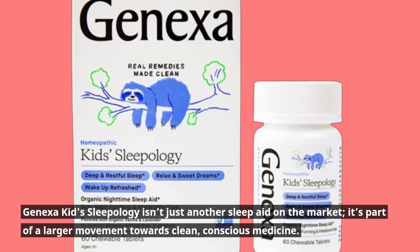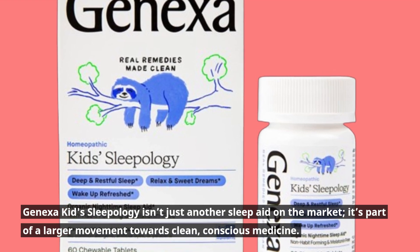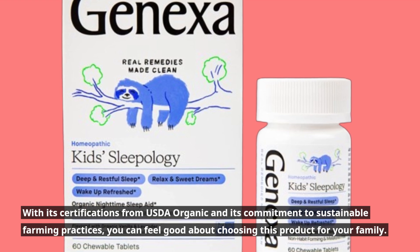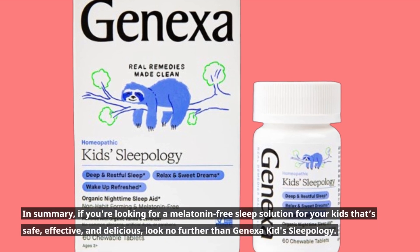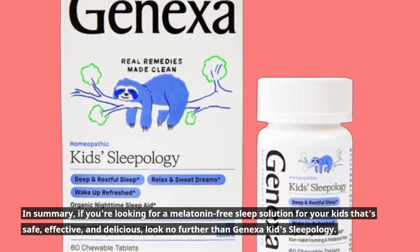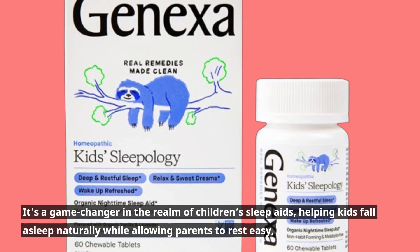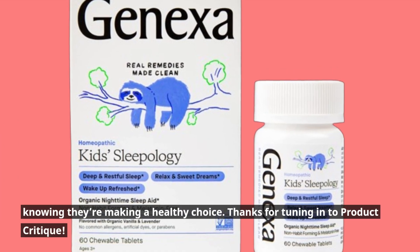Genexa Kids Sleepology isn't just another sleep aid on the market. It's part of a larger movement towards clean, conscious medicine. With its certifications from USDA Organic and its commitment to sustainable farming practices, you can feel good about choosing this product for your family. In summary, if you're looking for a melatonin-free sleep solution for your kids that's safe, effective, and delicious, look no further than Genexa Kids Sleepology. It's a game-changer in the realm of children's sleep aids, helping kids fall asleep naturally while allowing parents to rest easy, knowing they're making a healthy choice.